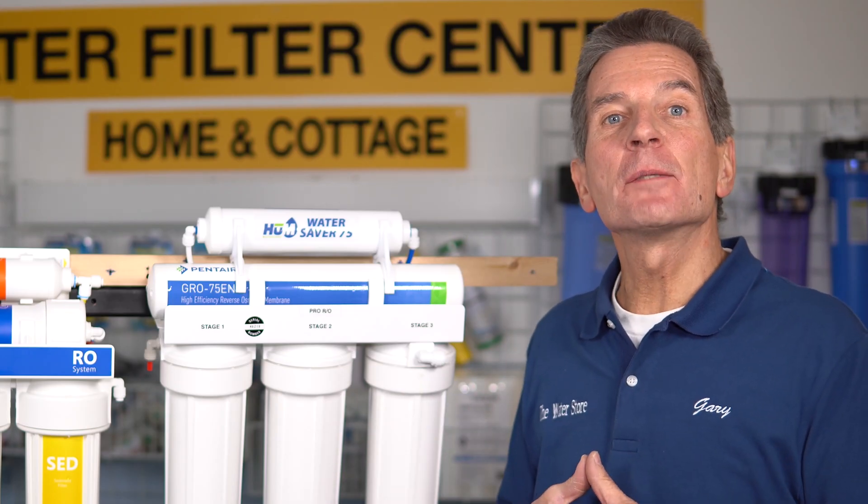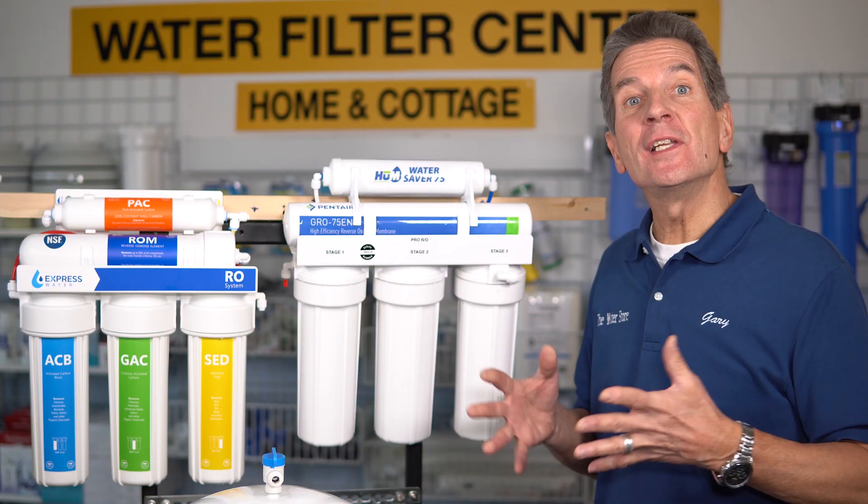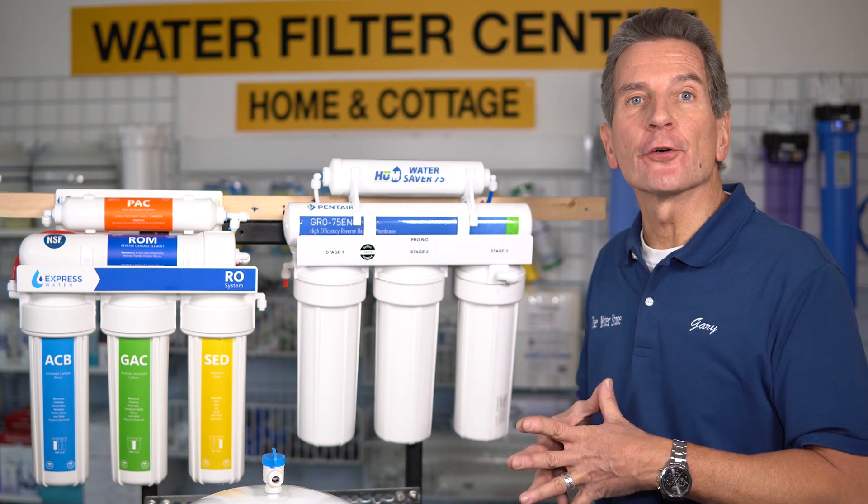Hi, I'm Gary the Water Guy, and I simplify water filtration to help you conquer crappy water for your family. You need to know what to look for when comparing reverse osmosis drinking water systems to make the best investment for your family.